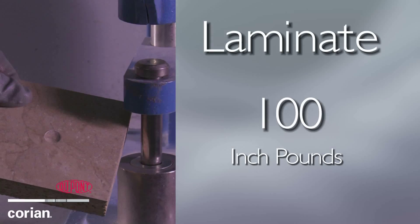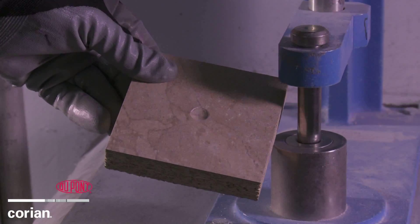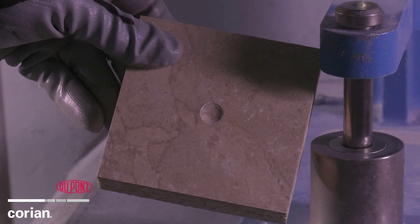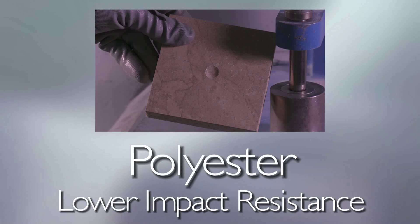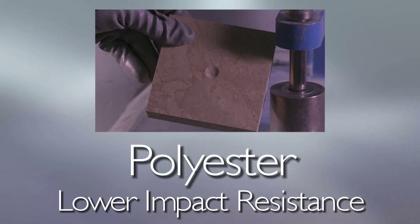Watch how the lower impact force damages this laminate surface. Notice that laminate does not shatter but does show a large dent in the surface material. This damage is irreparable and the entire surface will have to be replaced, which is costly. Much like the laminate sample, polyester solid surfaces traditionally have lower impact resistance than an acrylic solid surface, like Corian.